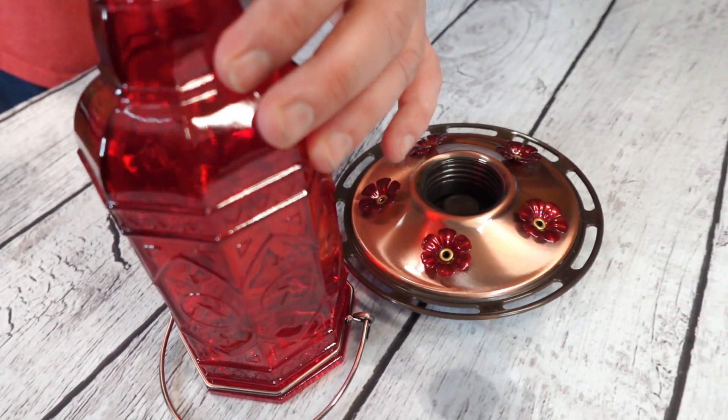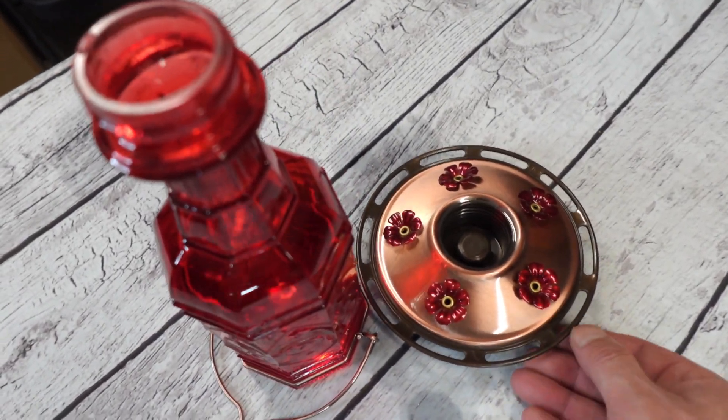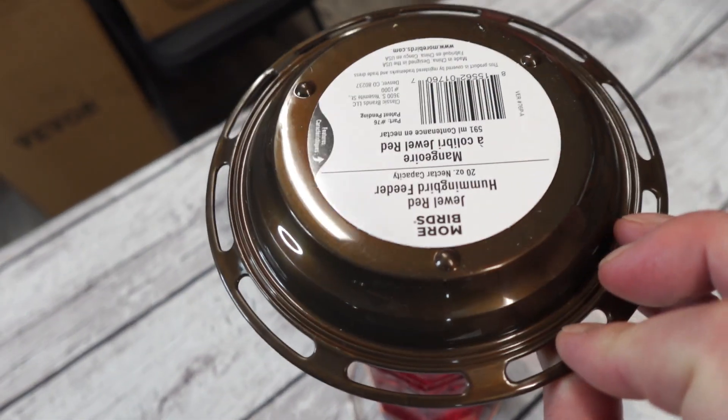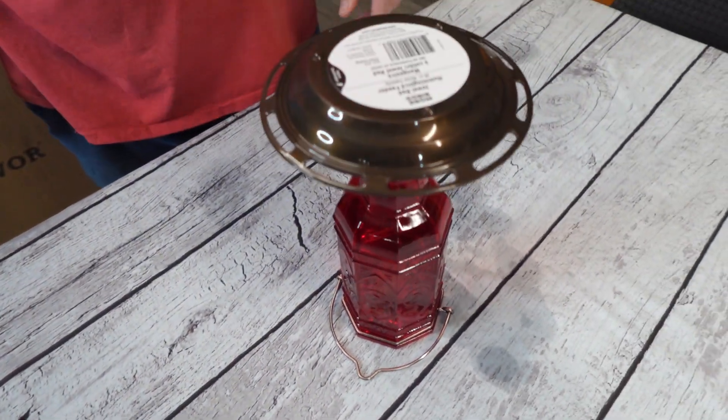This feeder will hold about 20 ounces of nectar and it has multiple feeding ports for the birds. It also has this cool little ledge around the edge, so instead of the birds having to fly and feed, they can have the option of sitting to feed as well.